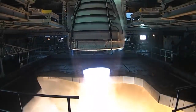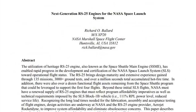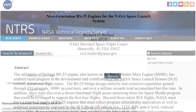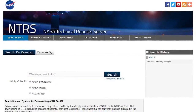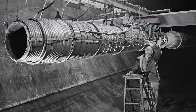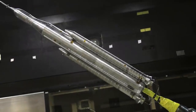For more detailed information about NASA's RS-25 engines, you can find the conference paper titled Next Generation RS-25 Engines for the NASA Space Launch System on the NASA Technical Report Server, or NTRS. The NTRS is one of the world's largest repositories of aerospace STI and features records ranging from the NACA era to today's cutting-edge research.